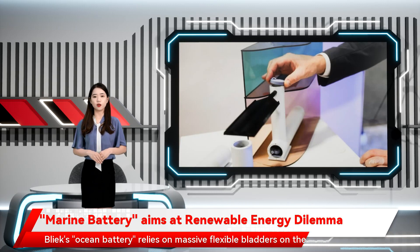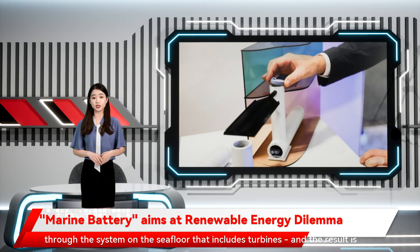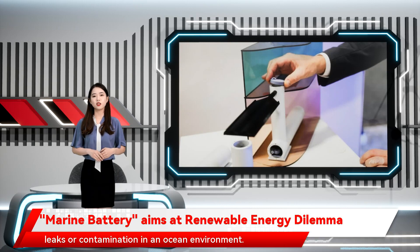Bleak's Ocean Battery relies on massive flexible bladders on the seabed, which are filled up with seawater by the wind farm. When the power is needed, the pressure of the ocean squeezes the water through the system on the seafloor that includes turbines, and the result is electricity. A key consideration with energy is cost, and storage systems involving some type of battery are not only very expensive, but also at risk of leaks or contamination in an ocean environment.